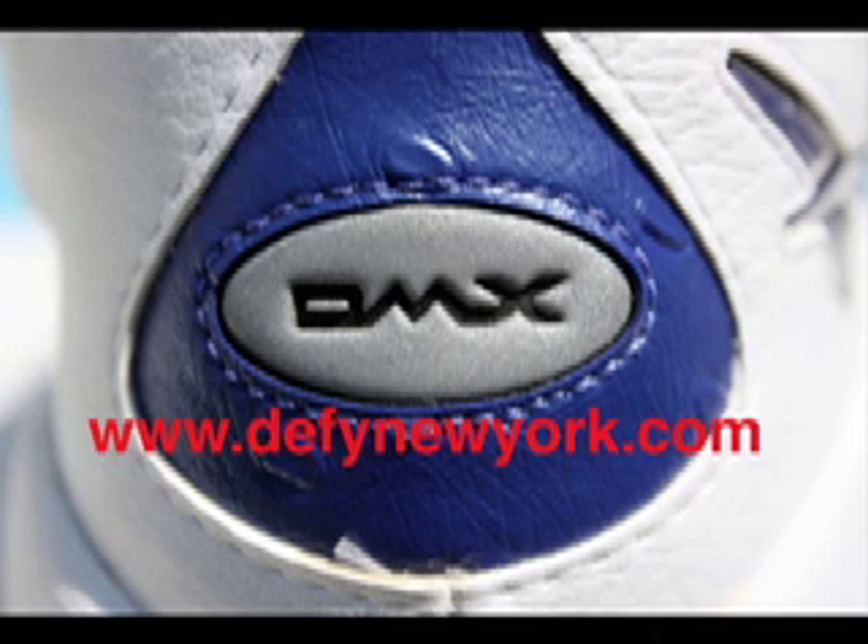Fit wise, if you're looking for these, I'd say go a half size up. They do tend to run narrow.